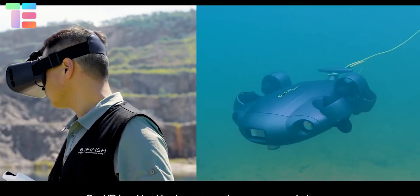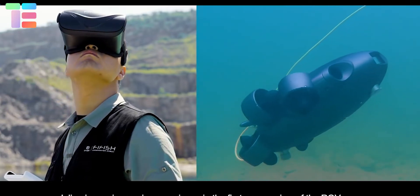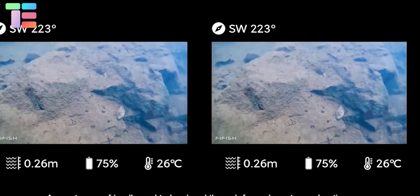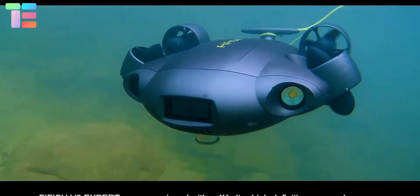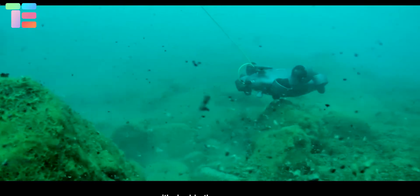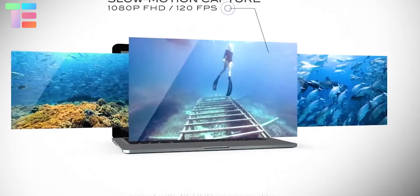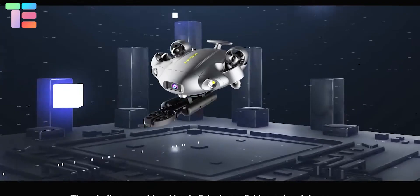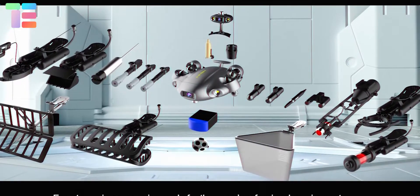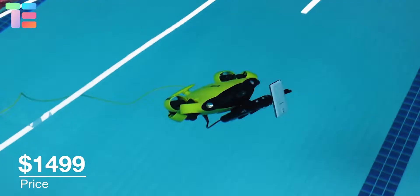Its VR head tracking uses unique sensory controls which gives an immersive experience in the first-person view of the ROV. The drone is accurate and user-friendly for explorations, and comes with portable charging capability, a depth capacity of 100 meters, and 4000 lumen LEDs. The QC Farfish comes with a 4K ultra high-definition camera lens, multiple attachments, and a 166 degree field of view with multiple clamping angles. One QC Farfish costs $1,499.